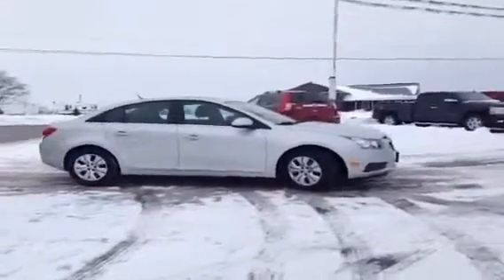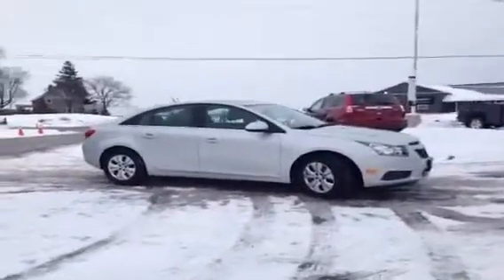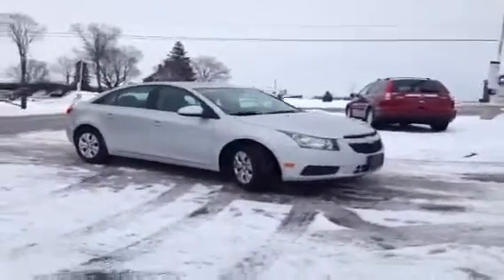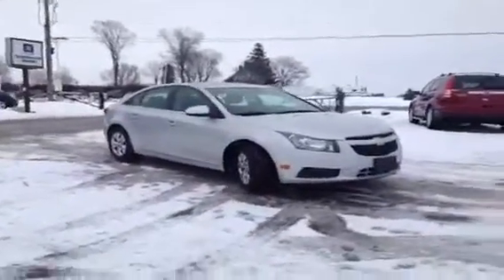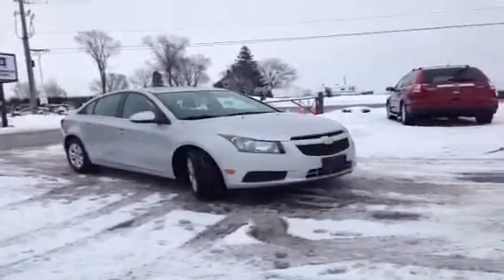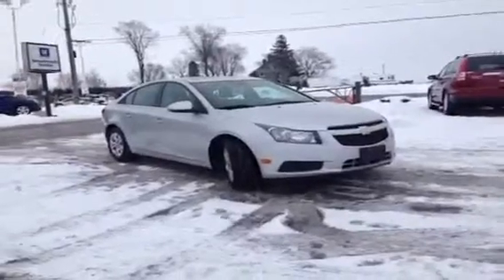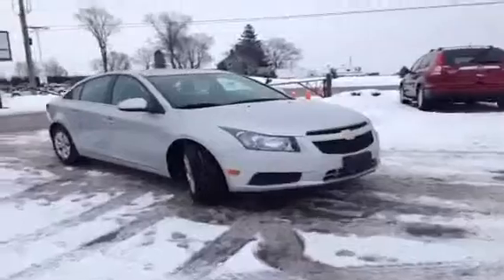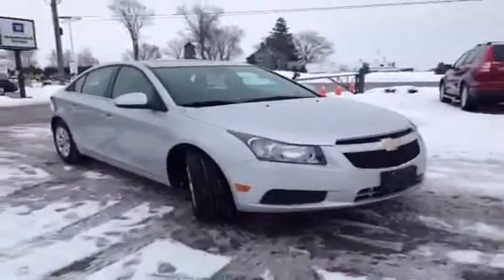A lot of people look down at small cars for winter driving, but this turbocharged engine is really going to help you out on winter roads. It's going to make you feel safe and powerful and get you where you need to go quickly. It's a great, sturdy drive — and I really like the silver exterior, which adds a sporty element to the Cruze.